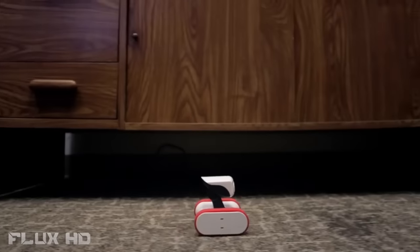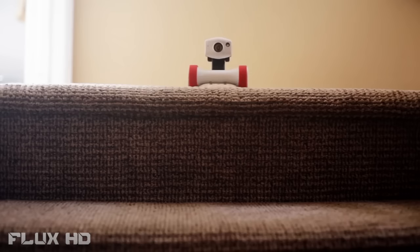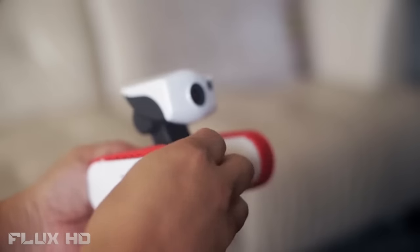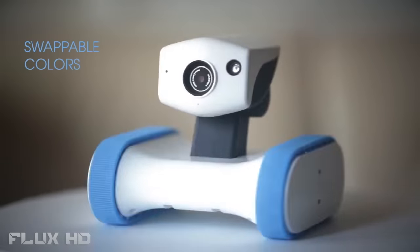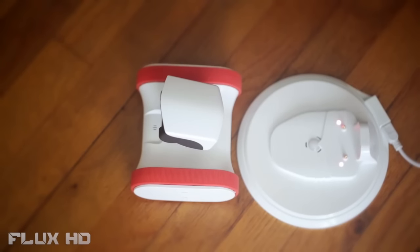Instead of traditional wheels, Riley has grippy belts so he can easily tackle any surface — wood floors, carpet, grass. Riley can conquer it all. Well, almost. And with swappable belts of different colors, he's always in style too.